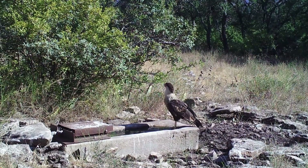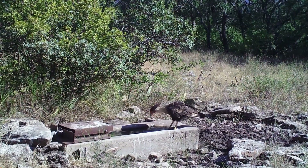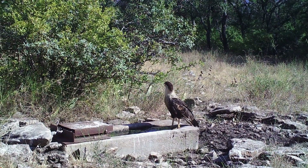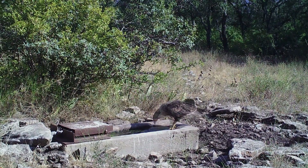Caracaras are part of the falcon family, but unlike their cousins, who are mostly small and fast-flying, caracaras are rather sluggish and are often scavengers. They spend more time running on the ground than other birds of prey and will often chase down their meal. They also need an open area that allows them to take a few steps before they take off.